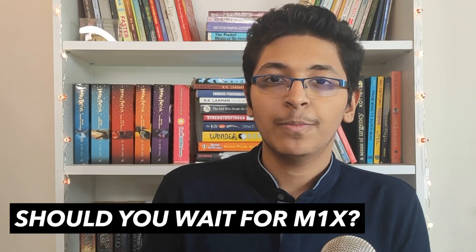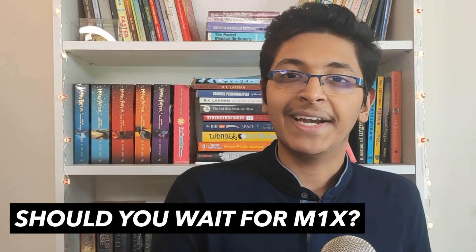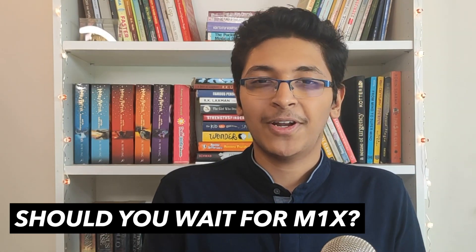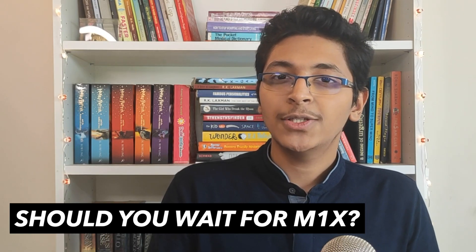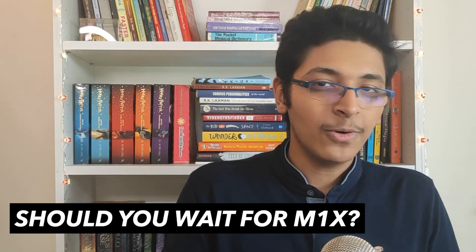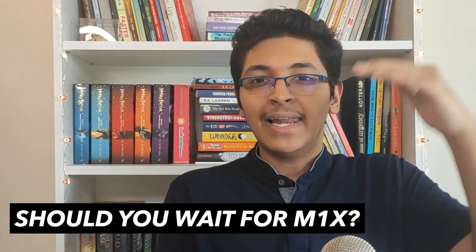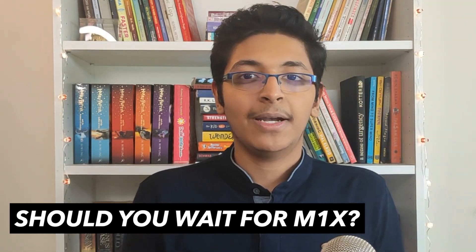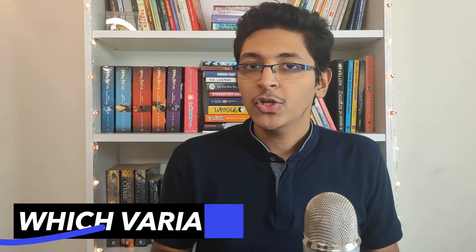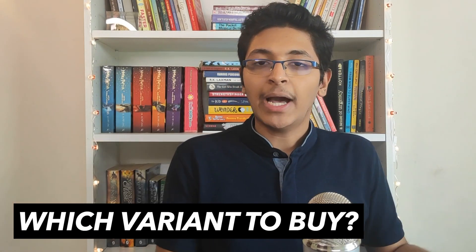You might think that waiting for the M1X would be better, but I would say don't wait for it — just go with this. The best part is that the resale value is also really good, so if you buy this right now you can sell it later with very little reduction from the original price. That is a great aspect of this laptop.